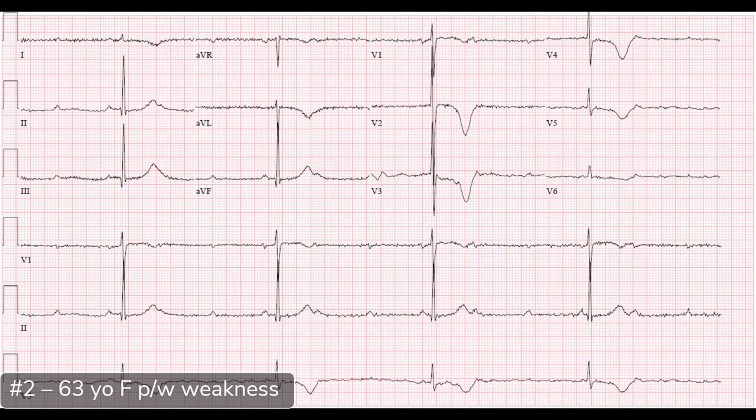Let's jump into case two. This patient was a 63-year-old female who came in complaining of generalized weakness. What I see initially is another really slow rate. Counting the complexes — one, two, three, four — four complexes times six gives 24 beats per minute on a 10-second strip. That is really slow.